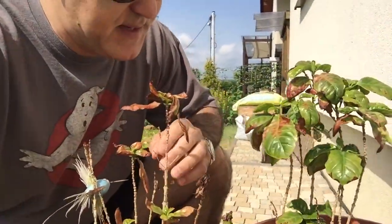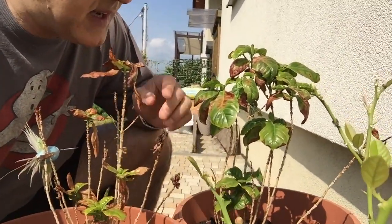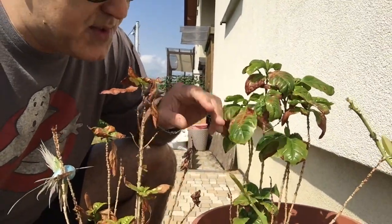Coffee didn't do so well, but it's still alive. Now that they're outside, they're starting to really push new growth, and one is doing better than the other.